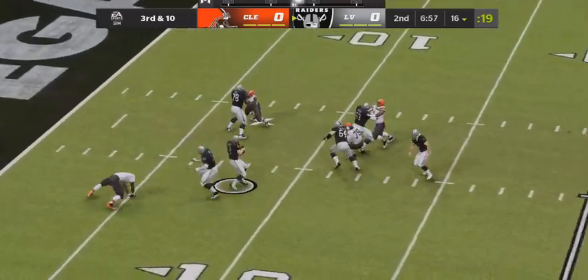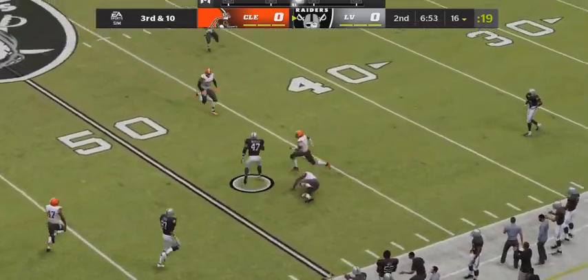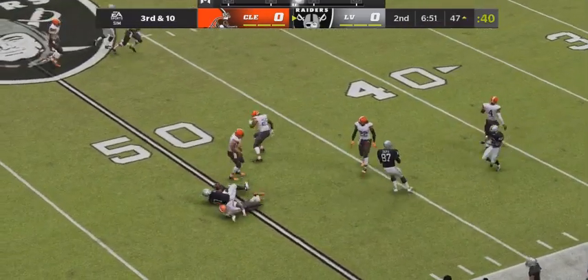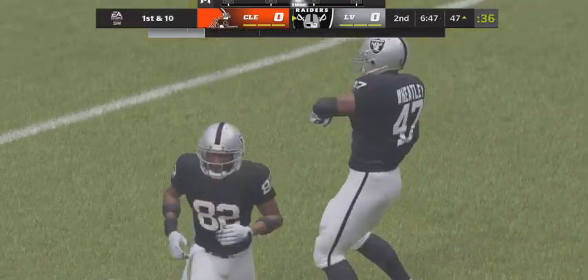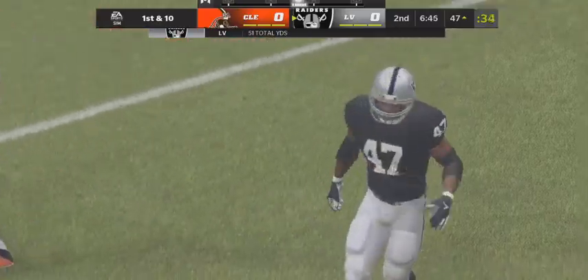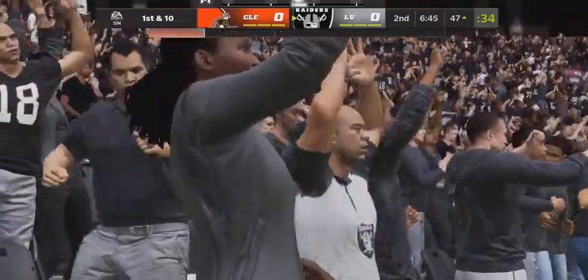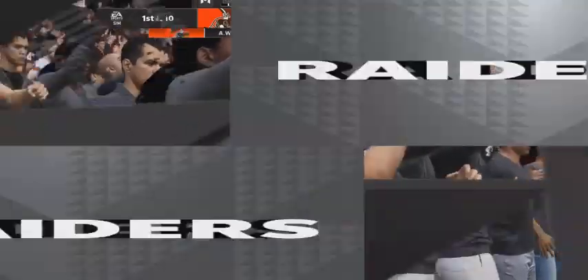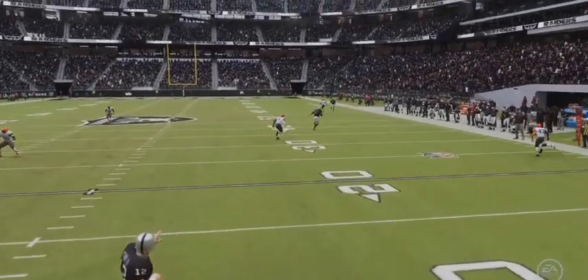He'll drop to throw, got a man and hits him in stride. He'll be taken down but not before they work it across midfield. A big play there for the Raiders. A lot of running backs in the passing game are just used for checkdowns, but they use this guy to stretch the field, don't they? He stretched it right there, turned it into a really nice gain.